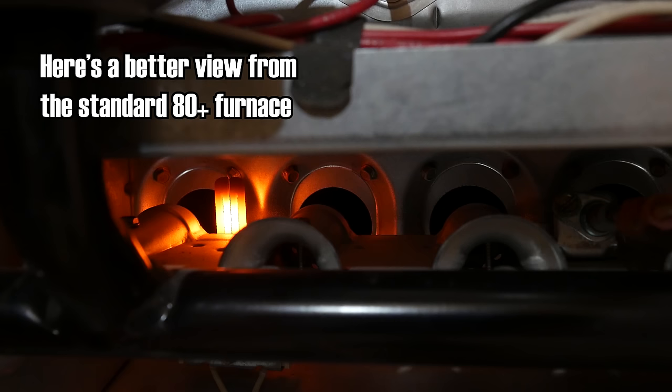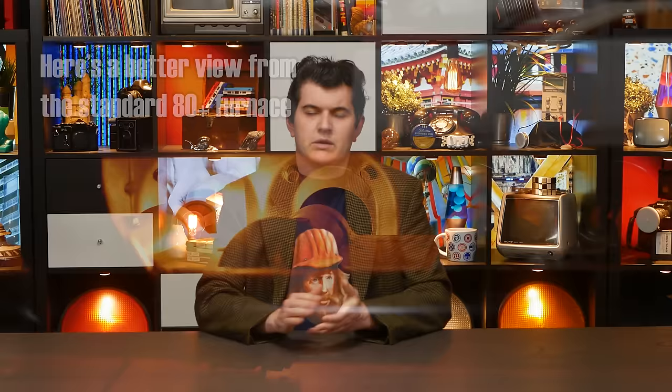Once the operation of the draft inducer has been proven, there will be a pre-programmed delay period to ensure no unburnt gases remain in the heat exchanger. Assuming the furnace shut down correctly, there shouldn't be any, but better safe than sorry. While that delay is happening, this furnace sends power to the hot surface igniter. This is an igniter that ignites the fuel by being a surface which is hot. An alternative method of ignition is a sparky thing, but that seems to have gone out of fashion. Because it takes a while for the hot surface igniter to become hot enough to ignite things, the delay period for clearing the heat exchanger is a perfect time to warm it up.